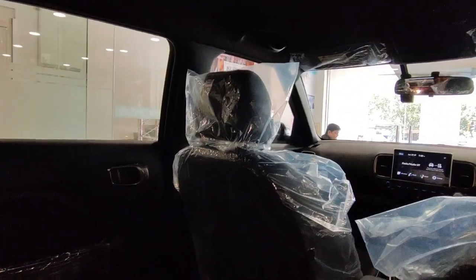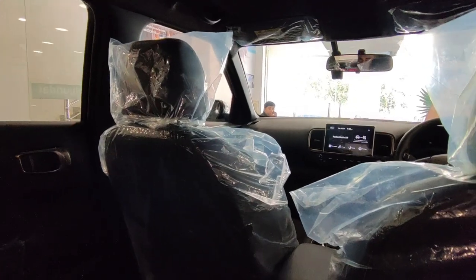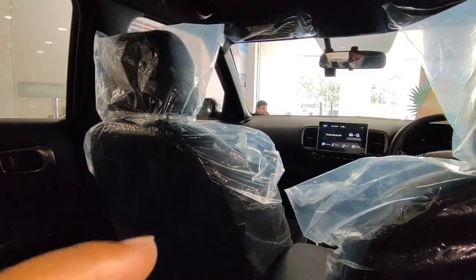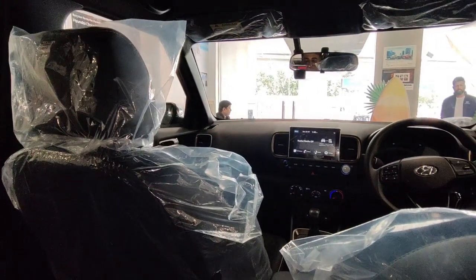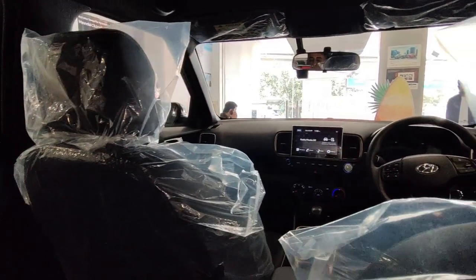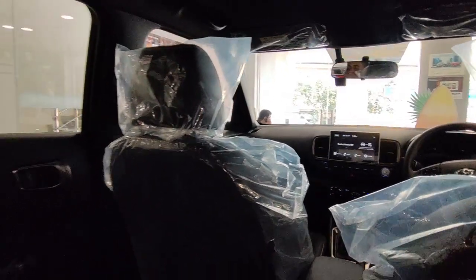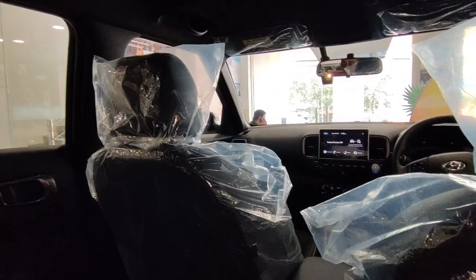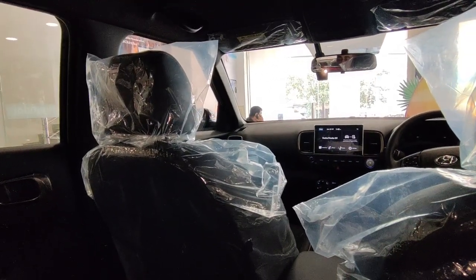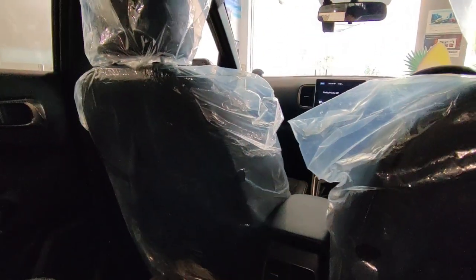If you like this Night Edition — this black beauty — I will give you the contact person's details and showroom details in the description so you can contact them, ask queries, and book this car. If you liked this video, please like it. If you are new, please subscribe to our channel as we keep making informative videos for you. See you in the next video — bye bye!